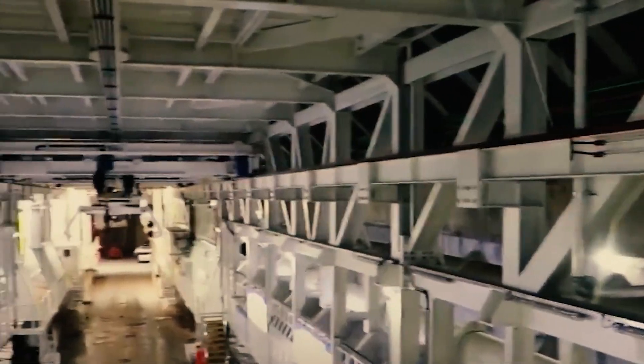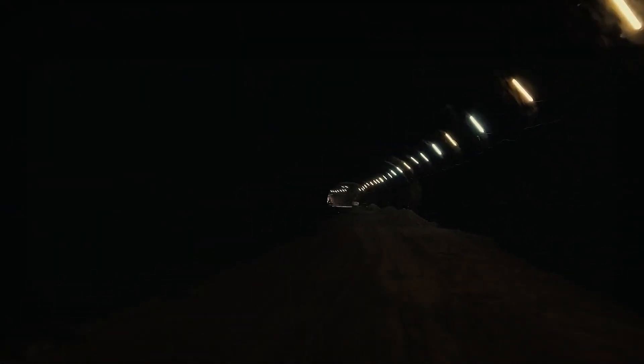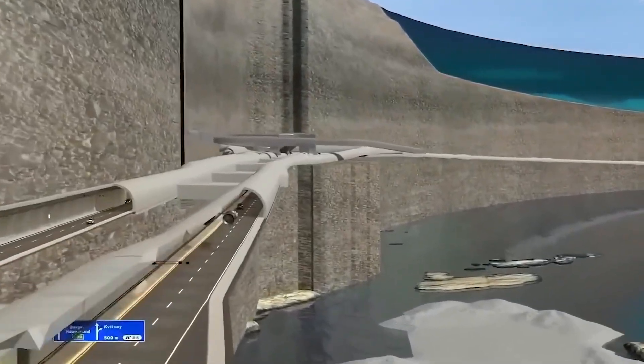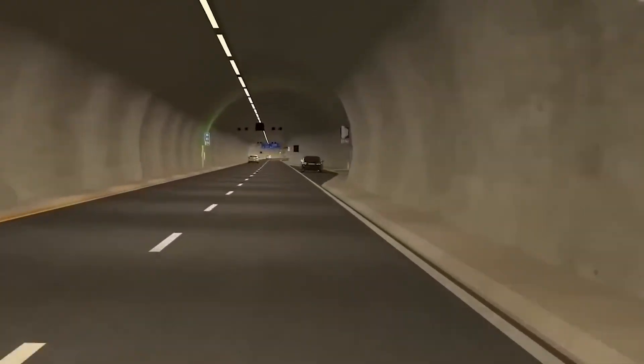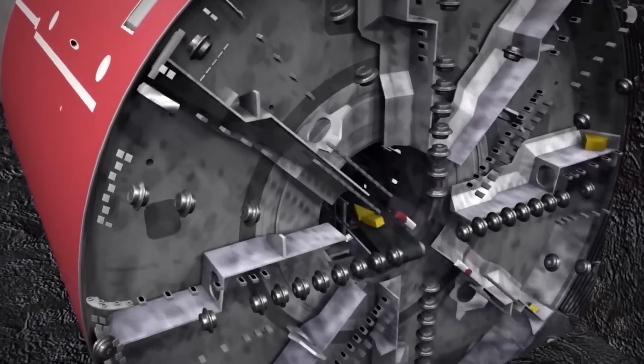China faced this exact challenge with the Taizhou Bay Undersea Tunnel Project. They needed to drill beneath one of the most geologically unstable underwater regions in the East China Sea. Previous tunnel projects had hit a maximum depth of around 10,000 feet. China was planning to go 60% deeper. Engineers worldwide said it couldn't be done — the technology didn't exist, the risk was too high. China built it anyway.